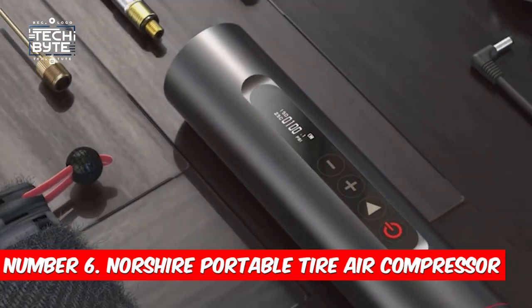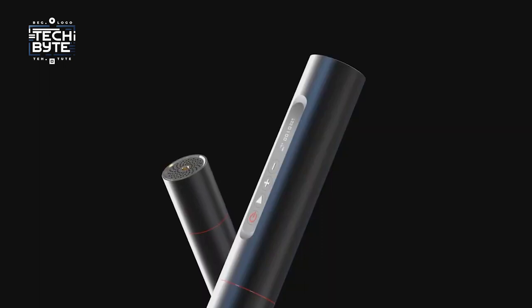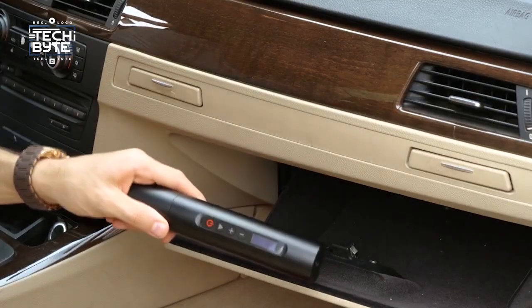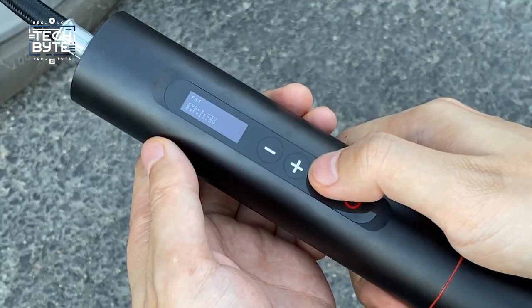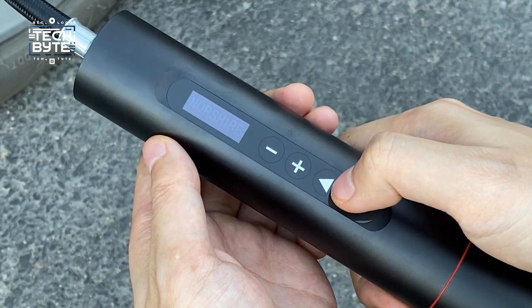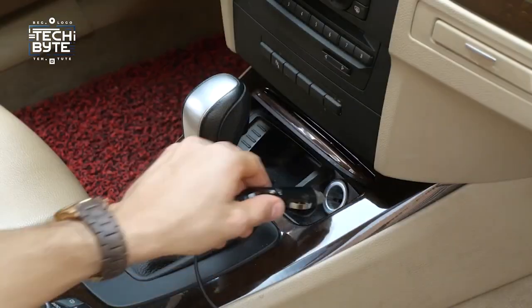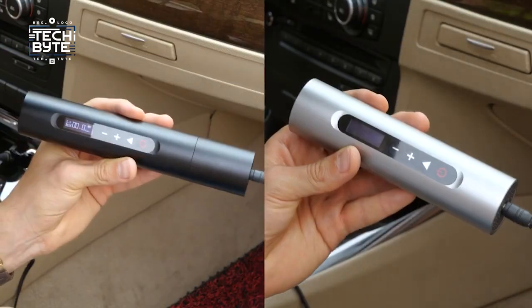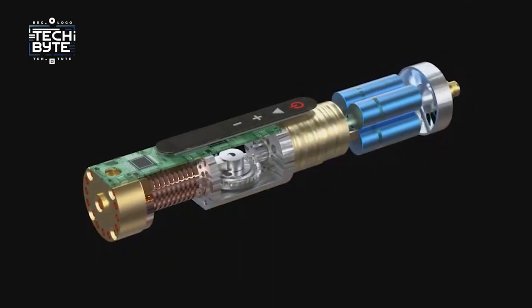Number six: Nor Sure portable tire air compressor. Get ready for the ultimate solution to all your inflation needs — it's the Nor Sure battery-powered portable air compressor. Whether you're pumping up tires, sports gear, or pool floaties, this cool gadget is a must-have for your car or toolbox. It's super easy to use with an automatic stop feature and USB charging, just like your phone.